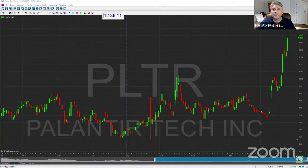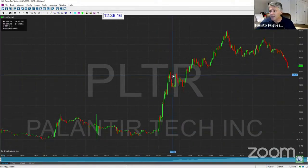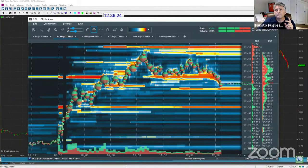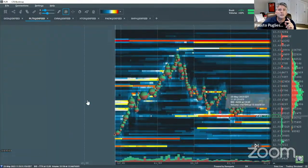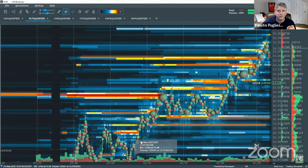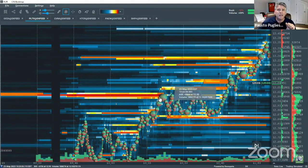The stock broke out, and not only did it break out but check this out — here's the Level 2. Right here, there was literally a quarter million share seller. See that? It was out there at 9:30 this morning. The stock went from $12.50 all the way to $13, and it took about a good 20 minutes.